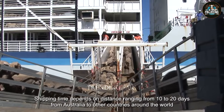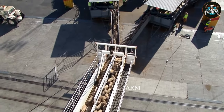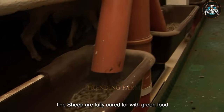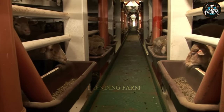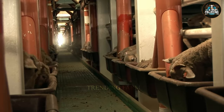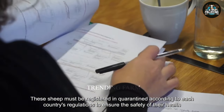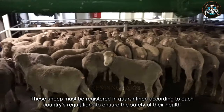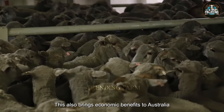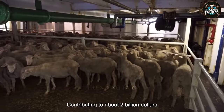Shipping time depends on distance, ranging from 10 to 20 days from Australia to other countries around the world. On board, the sheep are fully cared for with green food, concentrates, and clean drinking water. Their health is monitored daily to detect any problems early. Most importantly, these sheep must be registered and quarantined according to each country's regulations to ensure the safety of their health and that of consumers. This also brings economic benefits to Australia, which each year exports about 5.5 million sheep, contributing to about 2 billion dollars in revenue.